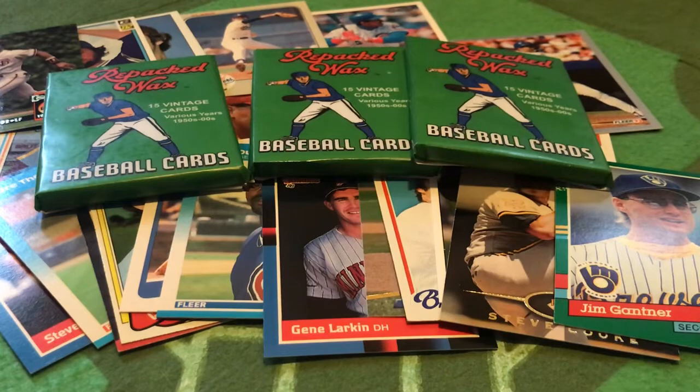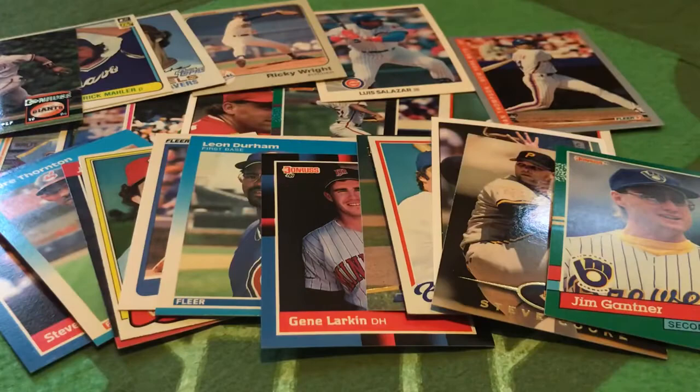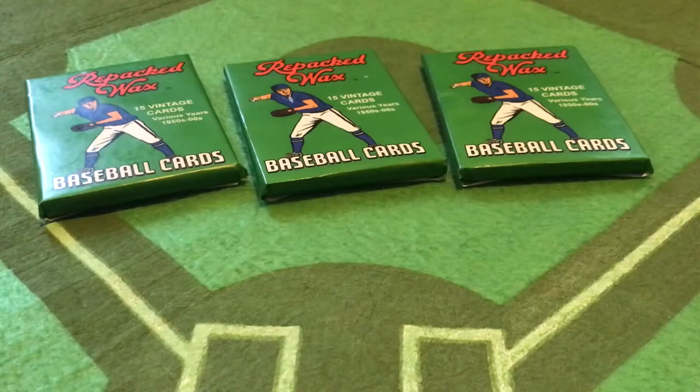Welcome to a bonus Wax Ecstatic Pack Break. I teased you about this last week heading into our podcast about Repacked Wax. We opened the first two packs of a five-pack mini-pack that you can buy from RepackedWax.com. We got a Hall of Famer, a couple of Hall of Fame-worthy candidates, and a nice spread of cards from 1978 all the way up to 2007. Let's see what these three bring to the table.